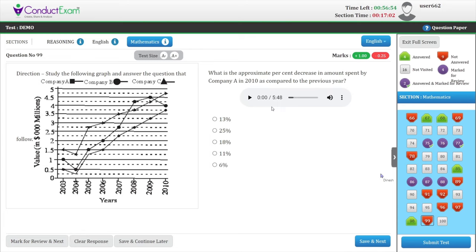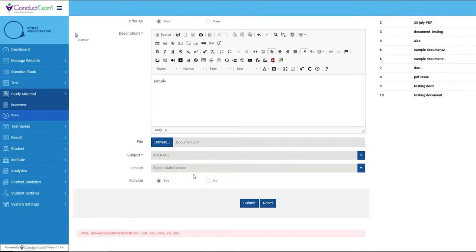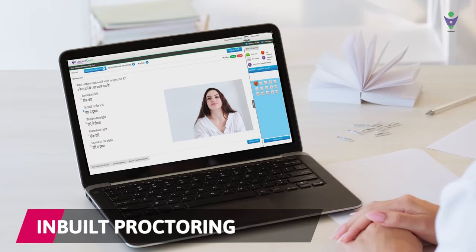It also randomizes the question sequence during the exam to prevent cheating. Its unique features include uploading study materials and study videos, bulk exam capacity, instant results, and inbuilt proctoring.